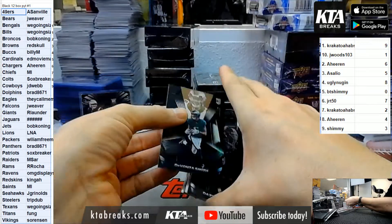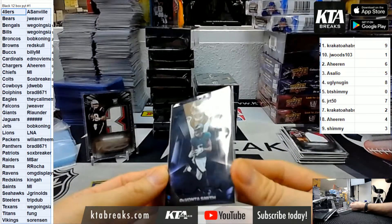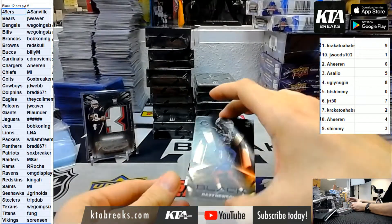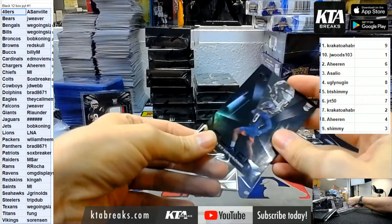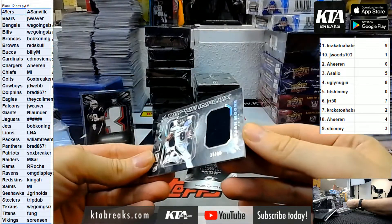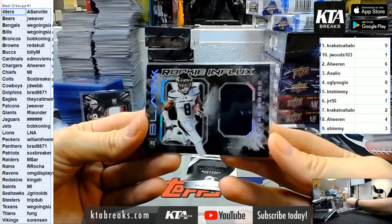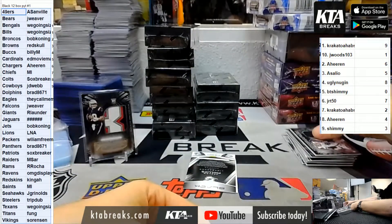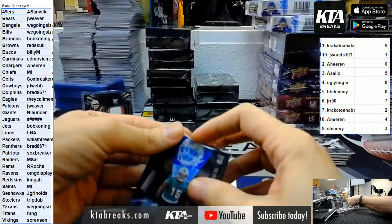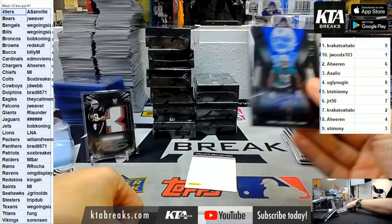We got a redemption for the Eagles, 3 of 25 rookie - Devonta Smith. They call me Moosey, Adam. We got Daz Newsome for the Bears. For the Jets, Elijah Moore at a 99, rookie influx. For the Miami Dolphins, 34 of 35, Jalen Phillips for Brad 8671 in the PC.